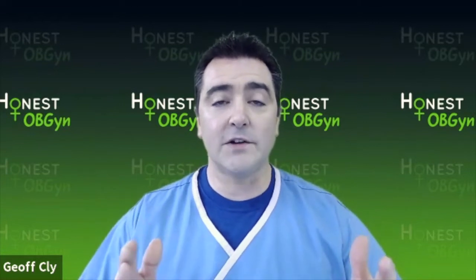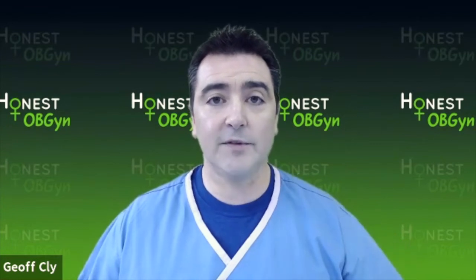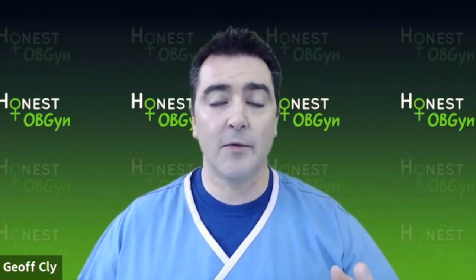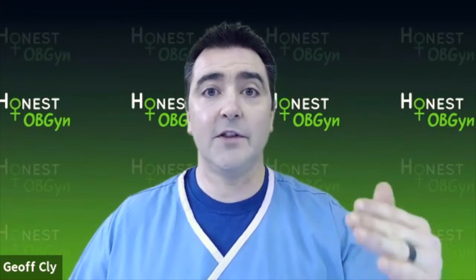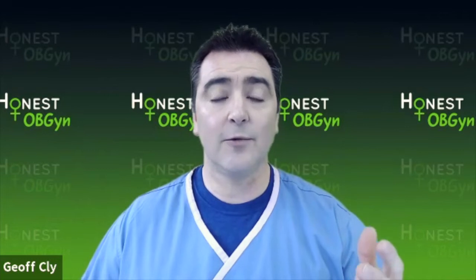So many patients come in every week with complaints of some type of infection. A yeast infection is from yeast. There are several types of yeast, but three of them are the most common, and one of them is even the most common of those three. The symptoms are going to be some discharge that can be itchy, it can be cottage cheese-like, and it's usually a whitish color.